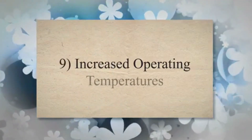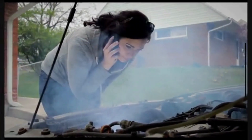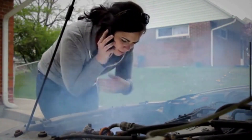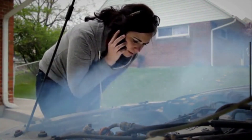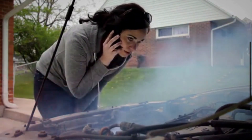9. Increased operating temperatures. The EGR valve helps regulate combustion temperatures by introducing cooler exhaust gases into the combustion chamber. If the valve is not working properly, the engine might run hotter than intended, which can lead to overheating problems and potential engine damage.